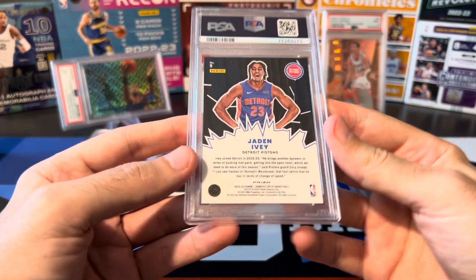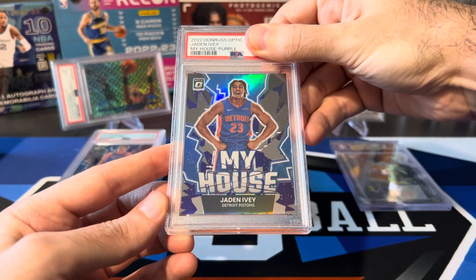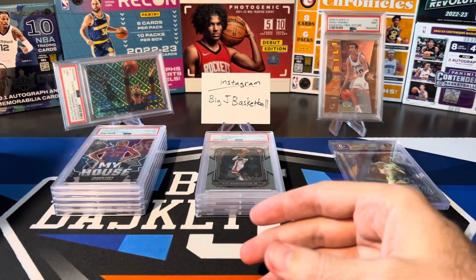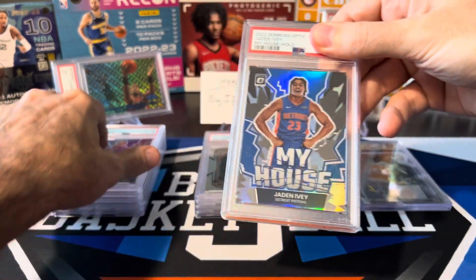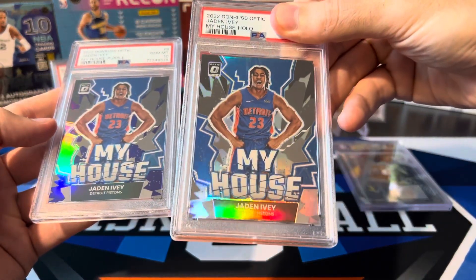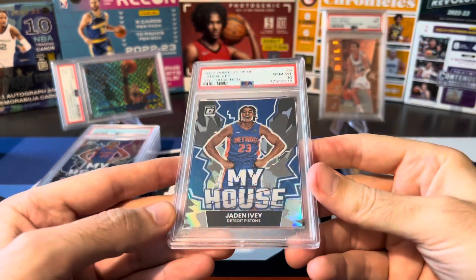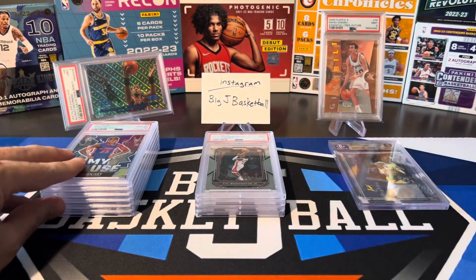Jaden Ivey in My House — I think a purple as well. Thought this one looked pretty good. PSA 10! And this is what I like to see — more 10s. Another Jaden Ivey, this one just a holo base, not a purple. You can see the difference: the base holo is shiny all around, while the purple one obviously has purple in it, just like the Chet. PSA 10 on this one too. Not super valuable, but definitely worth grading when they get 10s.